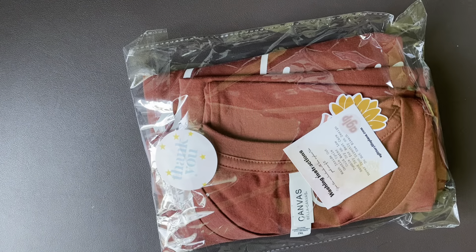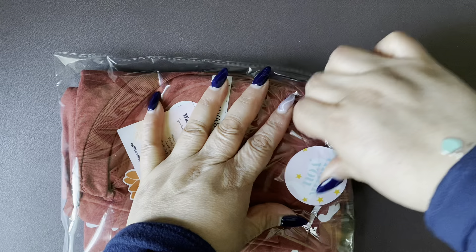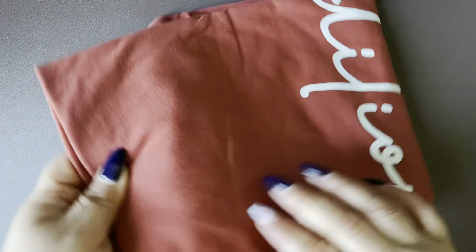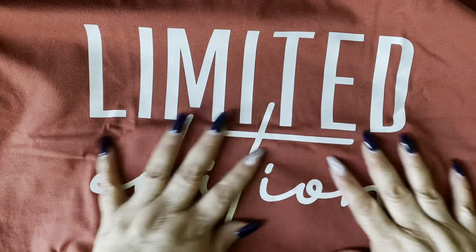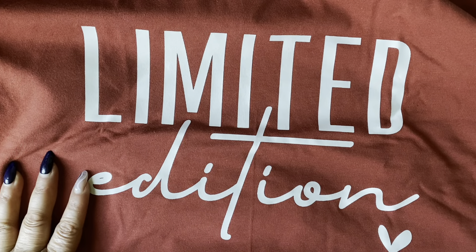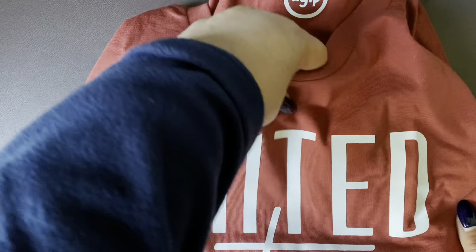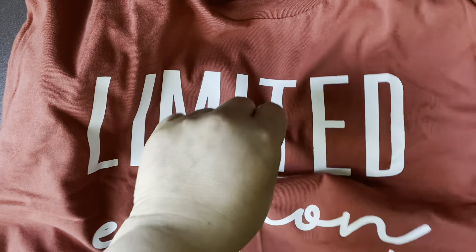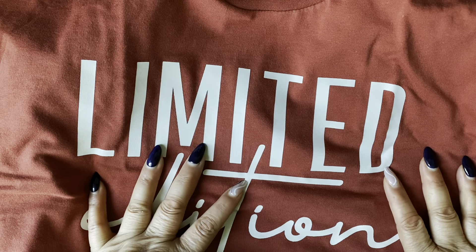Oh, the color is so nice. I am so glad I listened to you, Tricia. The color is amazing. So I got this beautiful t-shirt in this beautiful color, which I'm already digging. And I got it with this on it - it says limited edition. It is so freaking cute. I'm so excited, I'm gonna wear it tomorrow while I do my grocery shopping. The color is amazing, the quality of the actual shirt - amazing. I'm so excited because sometimes I feel like I'm so fair that any color just doesn't look good on me, and I think this one is gonna be amazing.